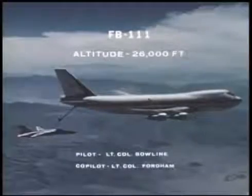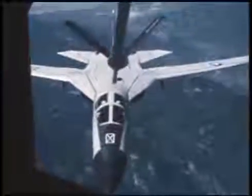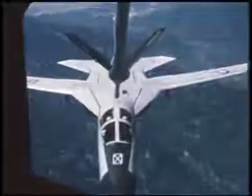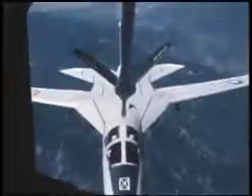Disconnect, tanker. Okay, easy forward — about two more feet. About one more. Stabilize. I'm indicating contact. Clear your telescope — it's 14 feet. Roger. Indicating contact. Disconnect on my count — one, two, three. Disconnect, tanker.